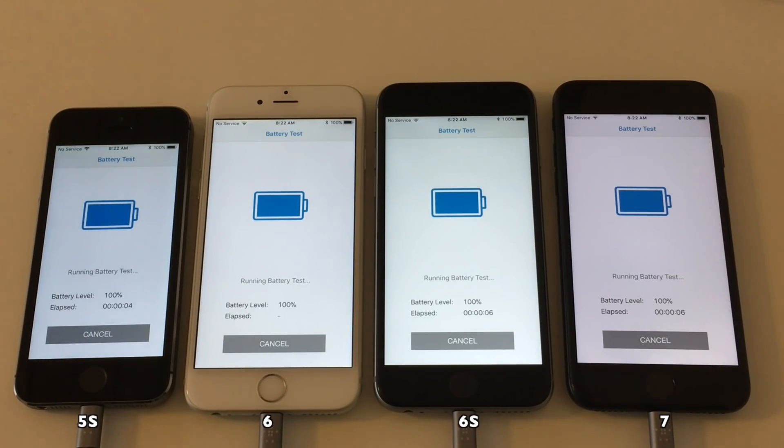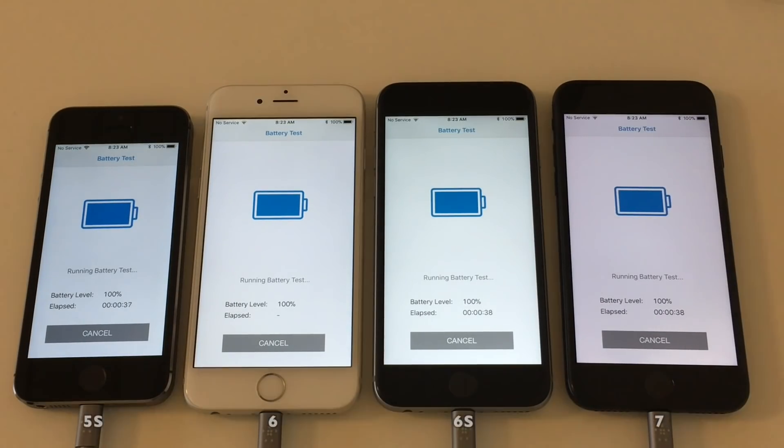This test is using the Geekbench 3.3 battery test. The battery test of this application is designed to measure the battery life of a device when running processor-intensive applications such as games. The test results you will see in a minute will include the battery test runtime, the battery test score, and the battery level at the beginning and at the end of the test. Let us run the test, let the battery complete the discharge, and let's look at the scores.